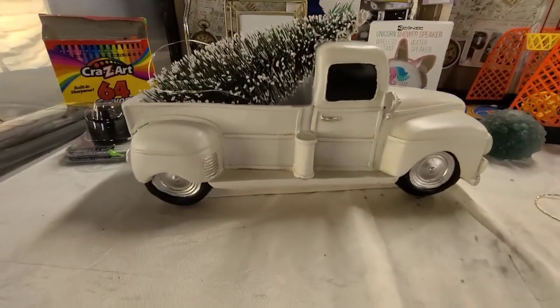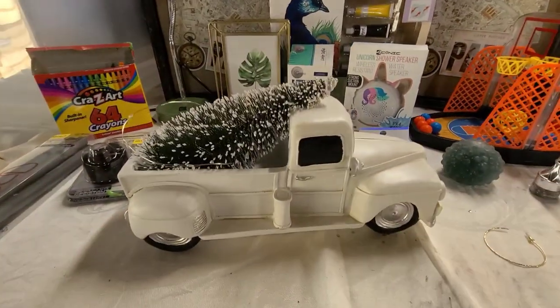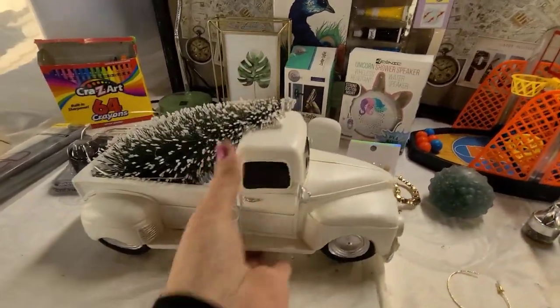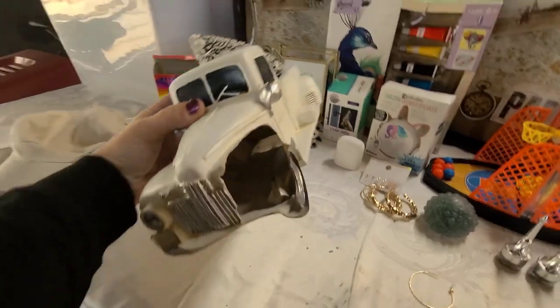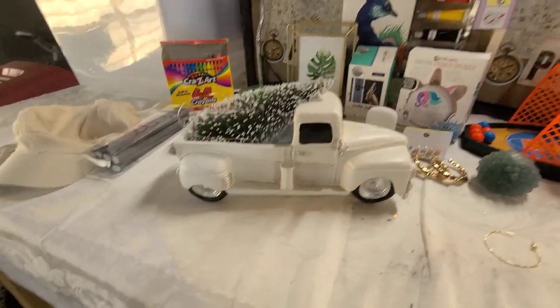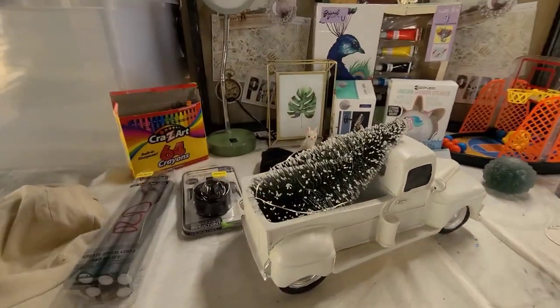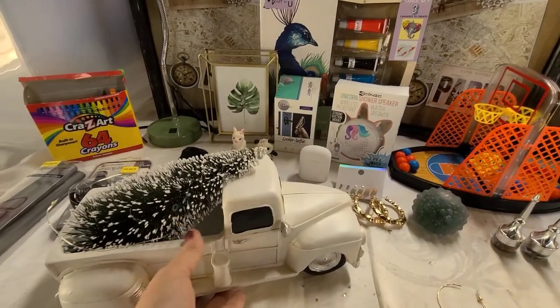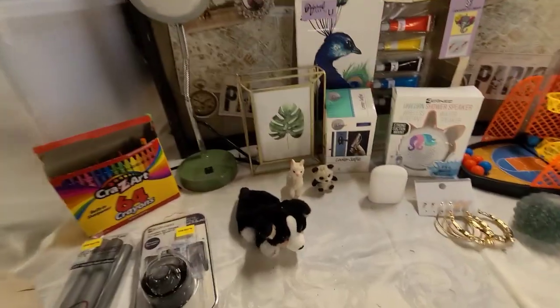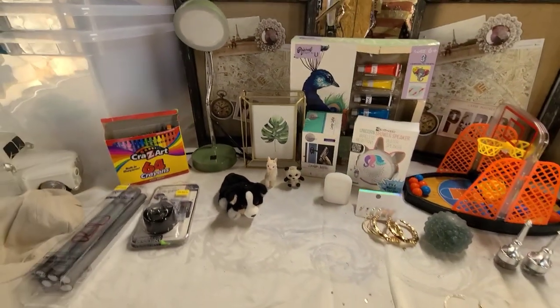I'll start right here in the front with this really cute ceramic truck with the Christmas tree — it needs to be fixed as it's supposed to light up. They threw it away because the side is broken, but if I keep it that way you'll never even know it's broken. I was so excited to see that in their dumpster. It was the only thing in there; there were a couple of broken vases but they were shattered beyond repair.